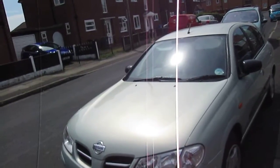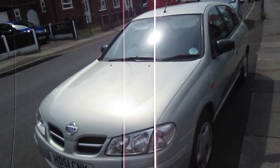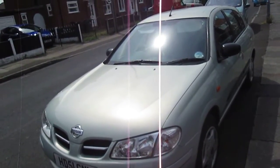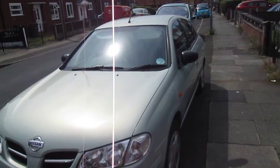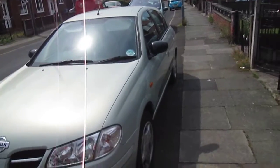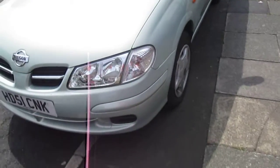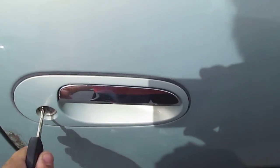Hey guys, how's it going? Today I'm going to give you a full in-depth look at this 2001 Nissan Almera. I'll start it up, show you the engine, and give you a full walkthrough of the vehicle. Here are the keys — let's go ahead and start it up. It's key-operated with central locking.